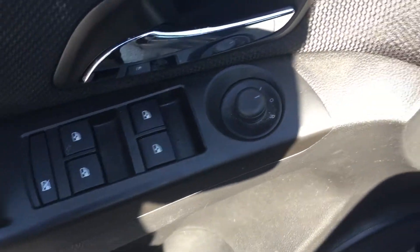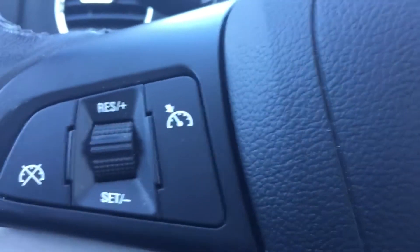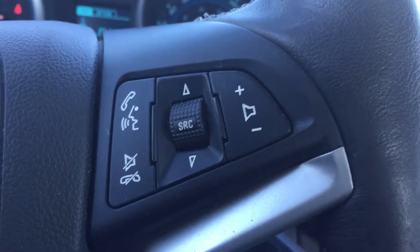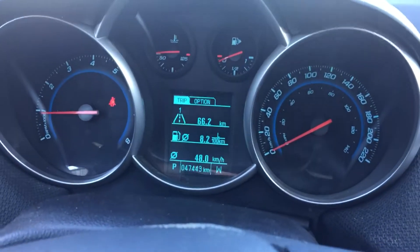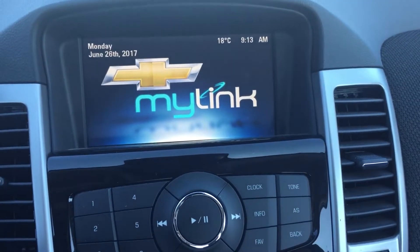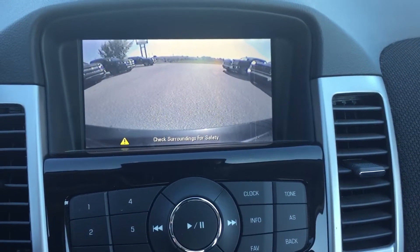Come inside — you've got power windows, power locks, power mirrors, automatic headlights. You have your cruise control, Bluetooth and audio controls, and a color touch screen in the middle — that's where your backup camera shows.